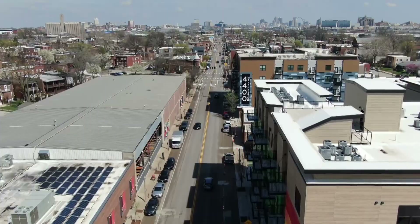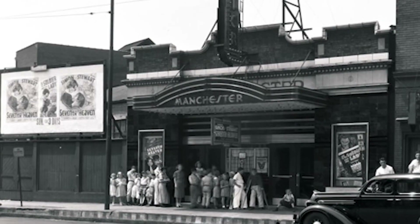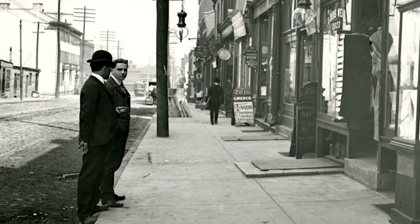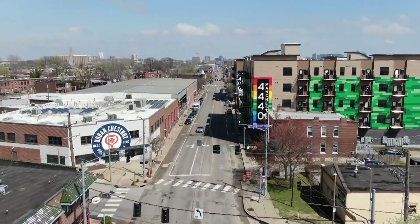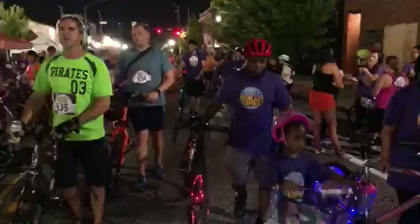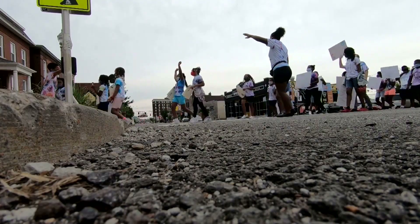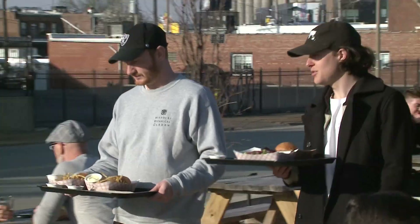The Grove, previously known as the Manchester Strip, was originally built as a shopping district for St. Louis' working class. Despite being a hot spot in the 1940s and 50s, it began declining after that. But now, thanks to the LGBTQ community, the neighborhood has seen a surge of new investments. Today, the Grove is one of the most vibrant, diverse and eclectic areas in the city. And Rockwell has given the neighborhood one of its most unique gathering places in all of St. Louis.